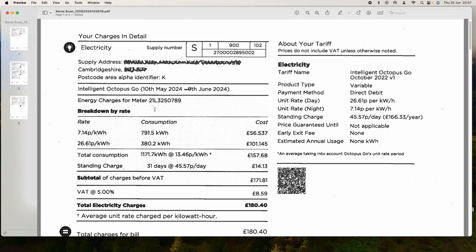Welcome back. Let's compare the bill. I'll show you the bill before I move it across into an Excel spreadsheet to make it easier to read. This is our second month in 2024. This is my electricity bill — I was charged 180 pounds, with an average charge of 13.46 pence per kilowatt hour. On the night rate I used 791.5 kWh and during the day 380 kWh. The day rate is 26.61p and the off-peak rate is 7.14p, with a standing charge of 45p a day.